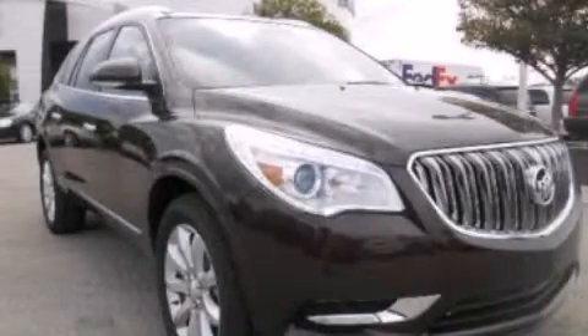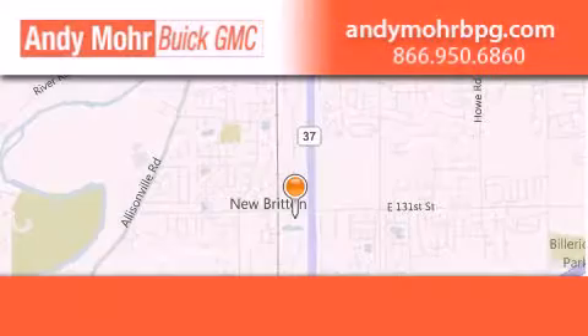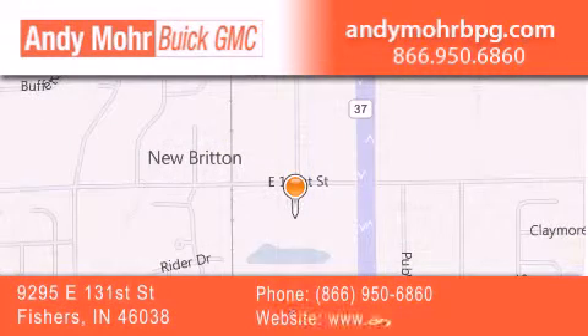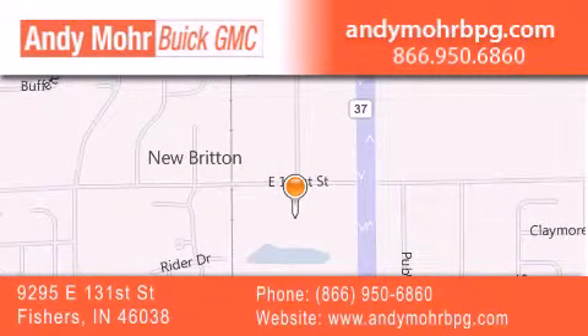Please call today to reserve this vehicle for a test drive. Andy Moore Buick GMC is the place to find new and pre-owned cars and trucks in Indianapolis. You can search our new and used car inventory online, get new car pricing, and receive free no obligation price quotes.